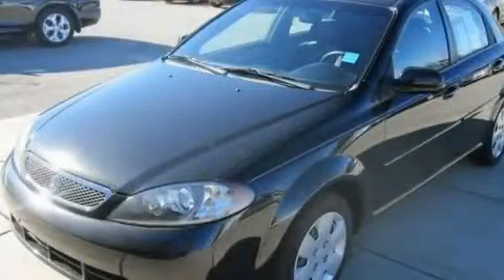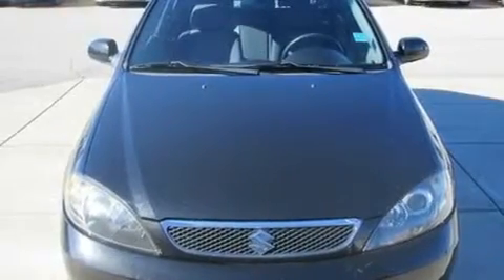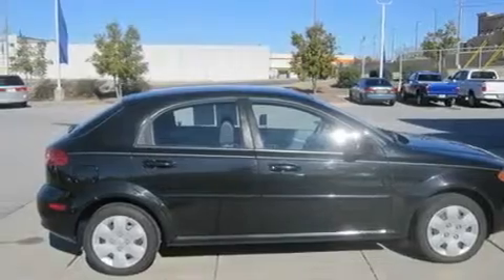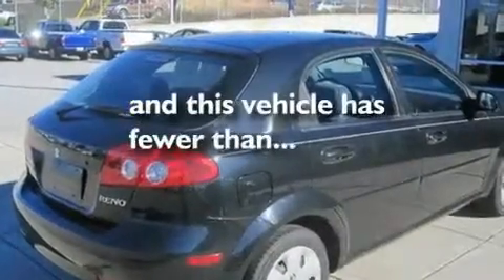This is a 2006 Suzuki Reno. Its top features include heater vents for rear seat passengers, a split folding rear seat, heated side view mirrors, a CD player, performance tires, a passenger side vanity mirror, front multi-stage airbags, and this vehicle has fewer than 59,000 miles on the odometer.